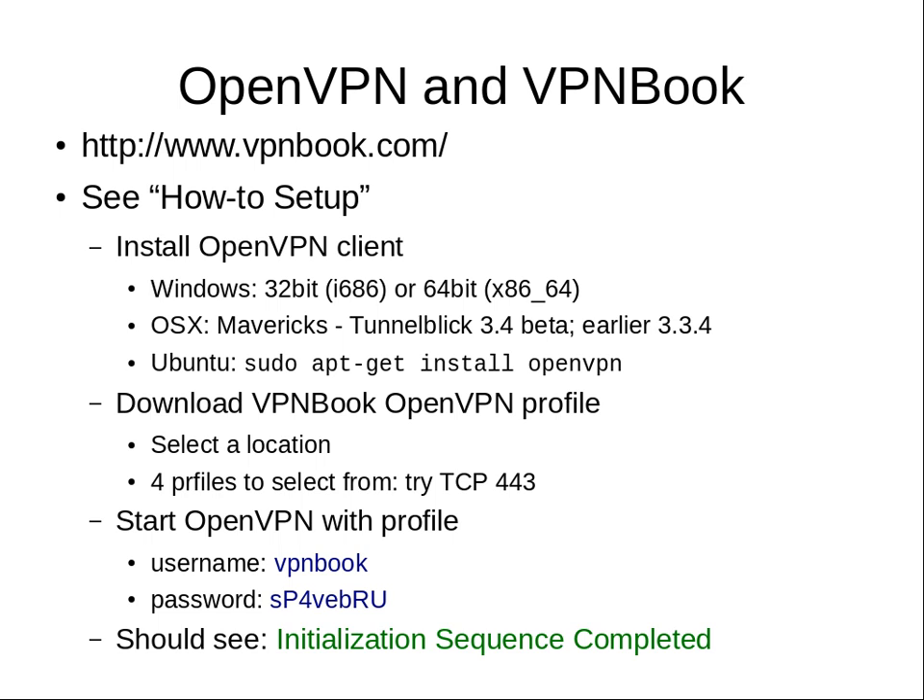Someone got OpenVPN working on Windows, but it's slow. On Linux it also works but is very slow. Go to whatismyipaddress.com to verify it's working — it should show the VPN server's IP address rather than your own. One student's IP shows as being in Romania, confirming they're using the European VPN server. The slowness is expected because it's a free VPN server that many people may be using simultaneously.